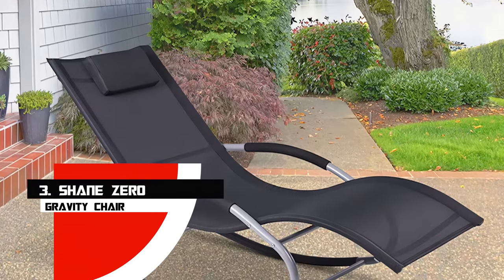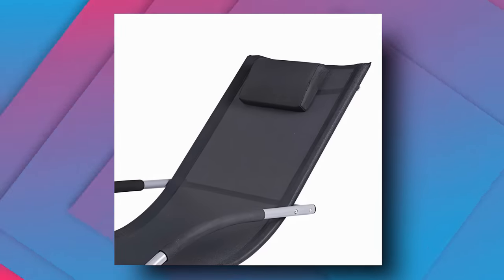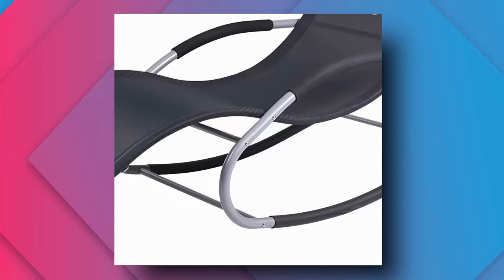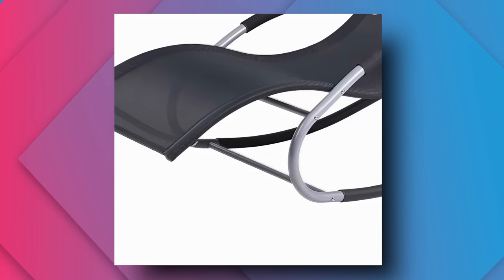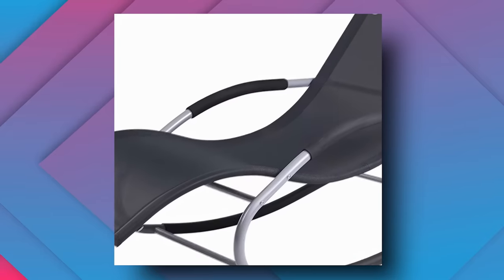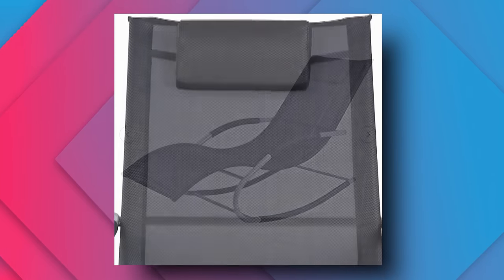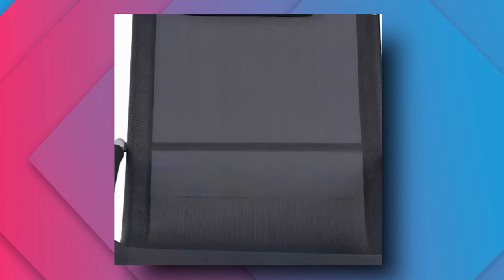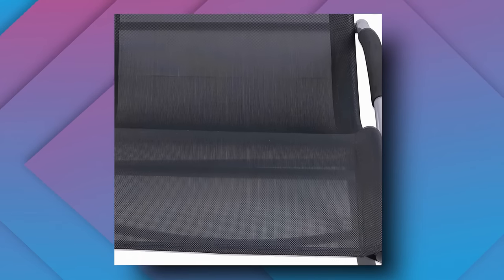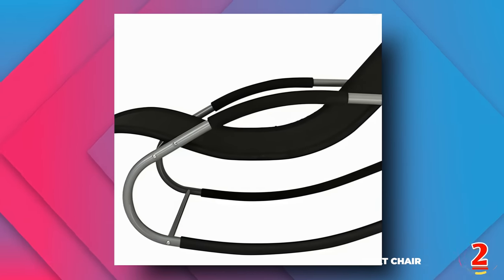Number 3: Shane Zero Gravity Chair. Look no further than this appealing option if you're looking for a sleek and modern zero-gravity chair. The PVC-coated polyester mesh fabric and lightweight gray steel frame of the ergonomic chassis are complemented by black rubberized grips on the arms and rocking base. You can put it on the patio for poolside lounging or on a patch of grass in the backyard. A detachable headrest is also included, though it's small and not very plush. The maximum weight capacity of the chair is on the low side, at 265 pounds.